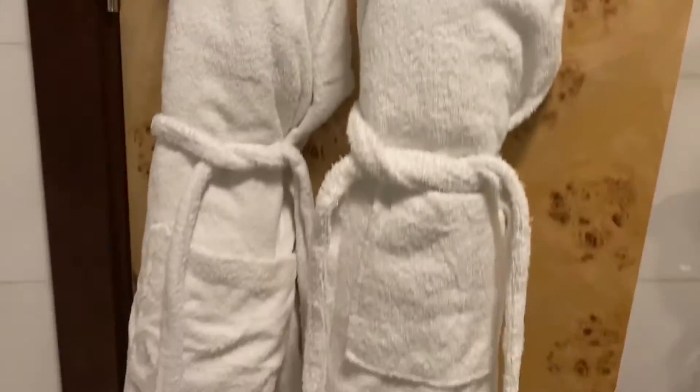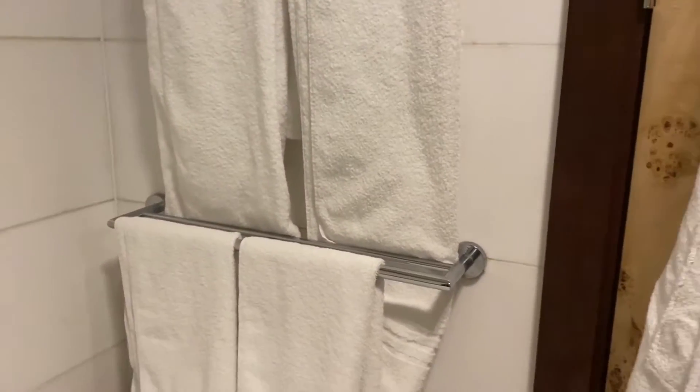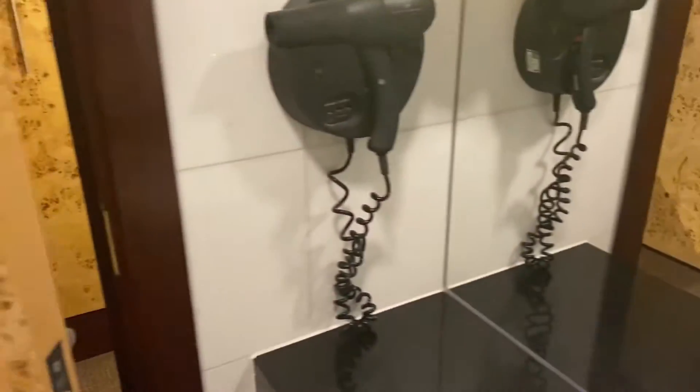They also have robes — which we love — and towels. With hotels you just never know if you're going to need to bring robes and towels and things, but not at the Leonardo. I think you can also request more towels and extra things, which is always good.